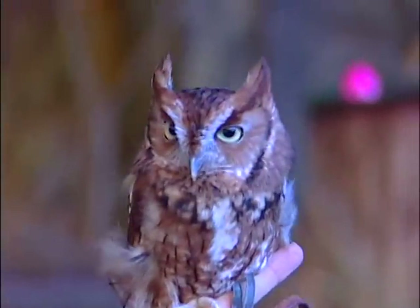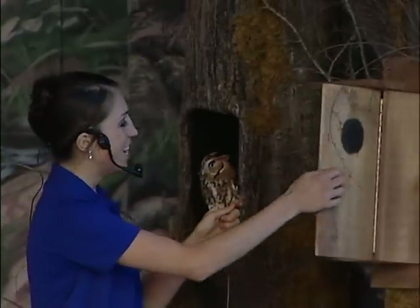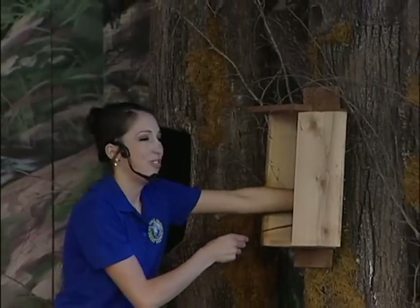One of the greatest threats to these guys are our vehicles at night. So when you're driving down the roads at night, keep a watchful eye. Remember, we share the roads with some very delicate and fragile creatures, like Frankie, who I think has done a great job.